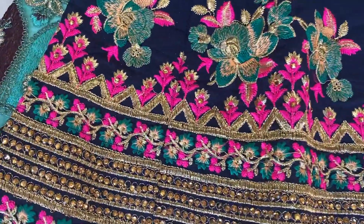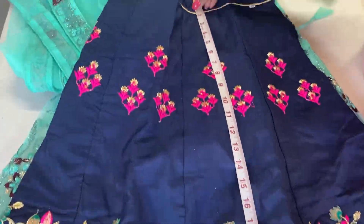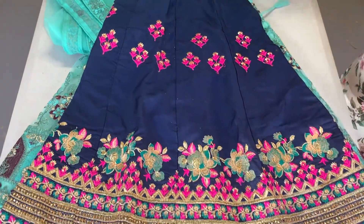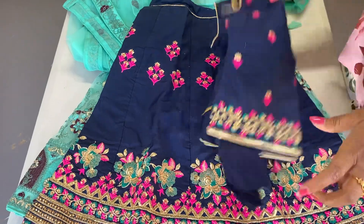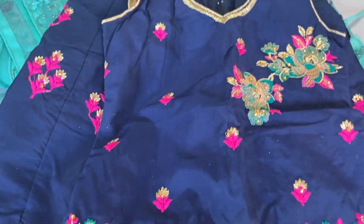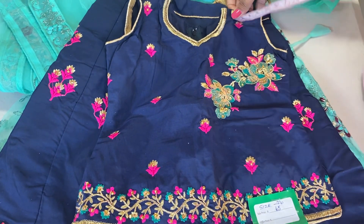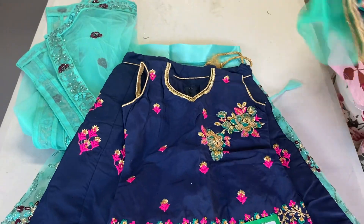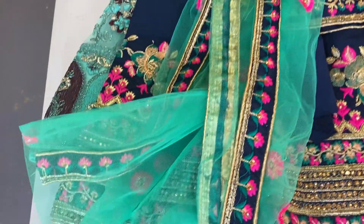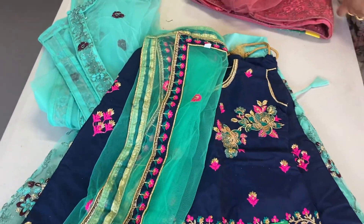This is lehenga number two. This lehenga is also coming around 27 inch height. This is a beautiful blouse — the blouse has a sleeve. If you want, you can stitch or you can wear it as it is. This is 15 inches, so this is a long blouse. The first one was a short blouse. Beautiful shawl. Maybe your five or six year old girls can fit this lehenga.